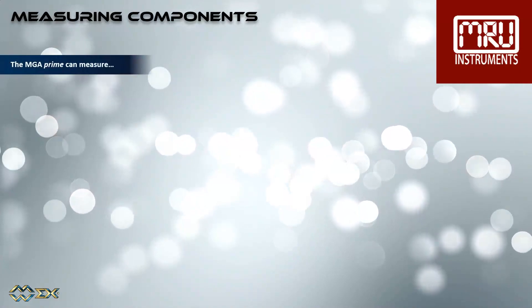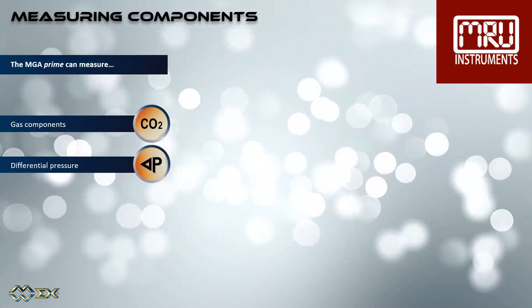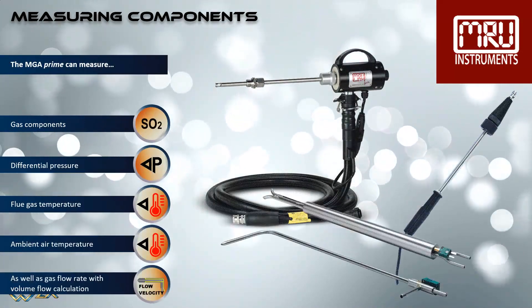The MGA Prime can measure combustion and emissions gas components, differential pressure, flue gas temperature, ambient air temperature, as well as gas flow rate with volume flow calculation.